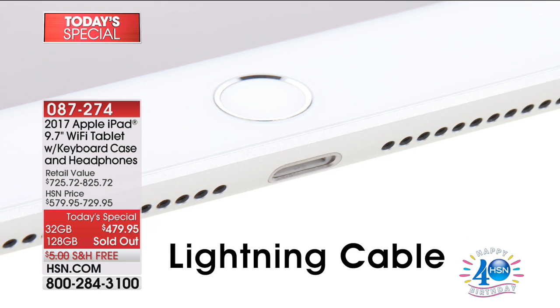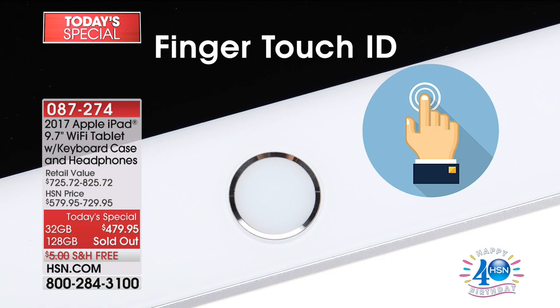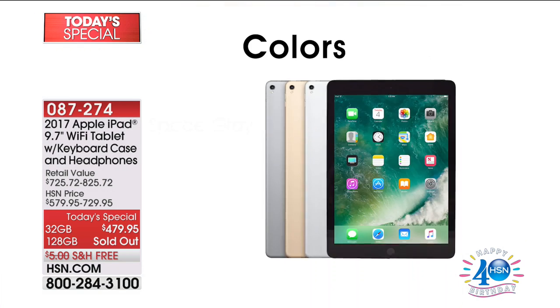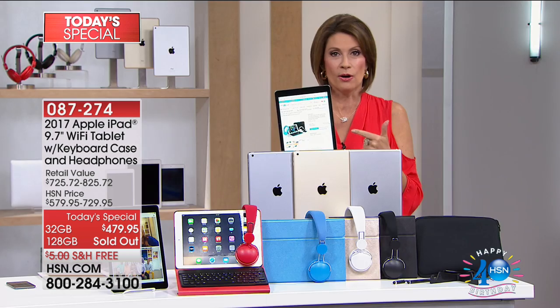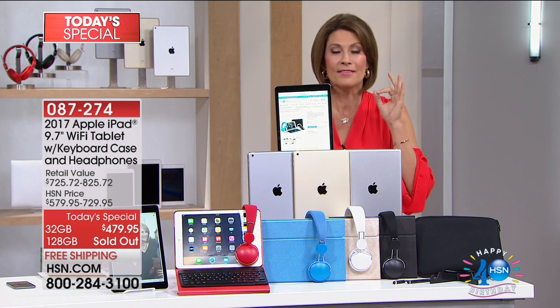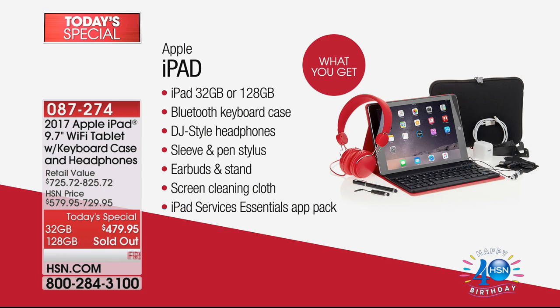It's been four years since we've been able to bring this to you as a Today Special. Today you have an opportunity to own what many consider the best of the best — a product that changed the world. Nobody puts this on sale because nobody has to. It's that popular.